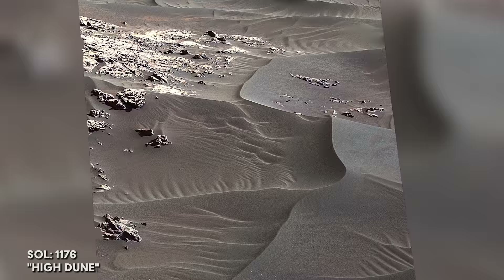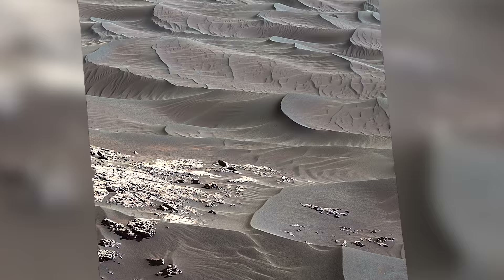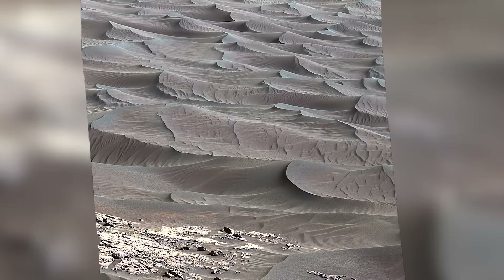On Sol 1176, Curiosity reaches the edge of the dune field. This is the first active dune system studied up close on another planet. Scientists observing the dunes estimate they are migrating by about one meter per year, due to action from the Martian wind.